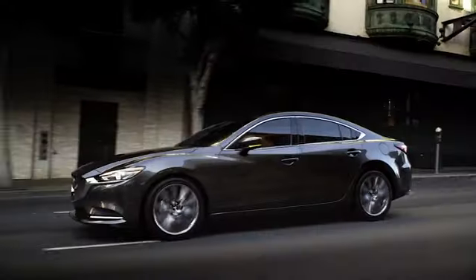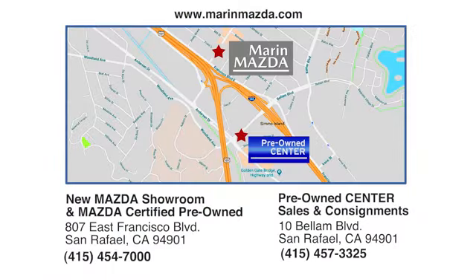Marin Mazda — we offer an excellent selection and fair deals. Come see us today at East Francisco Boulevard in San Rafael. We'll see you then. Thank you.